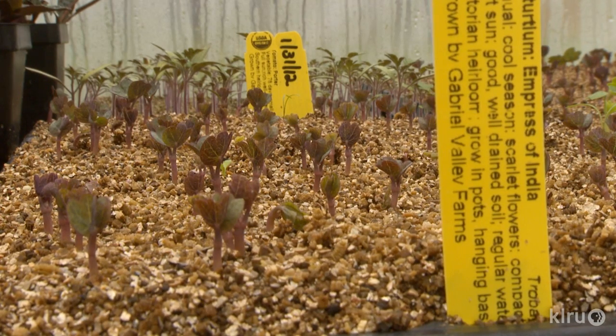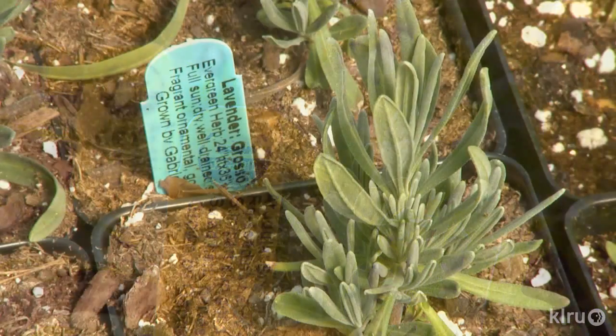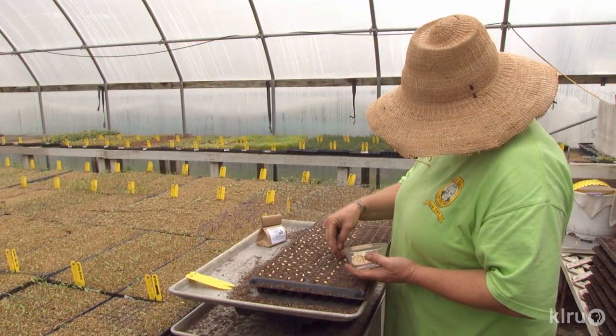Who grows the plants we buy at the nursery? If they were raised locally, you've got a head start to success. Let's take a tour of Gabriel Valley Farms, where organic is the word, from seed to store. A Gabriel Valley Farms tag on a plant means that it's been tested to prove true for Central Texas, and it's been organically grown, starting from seed.